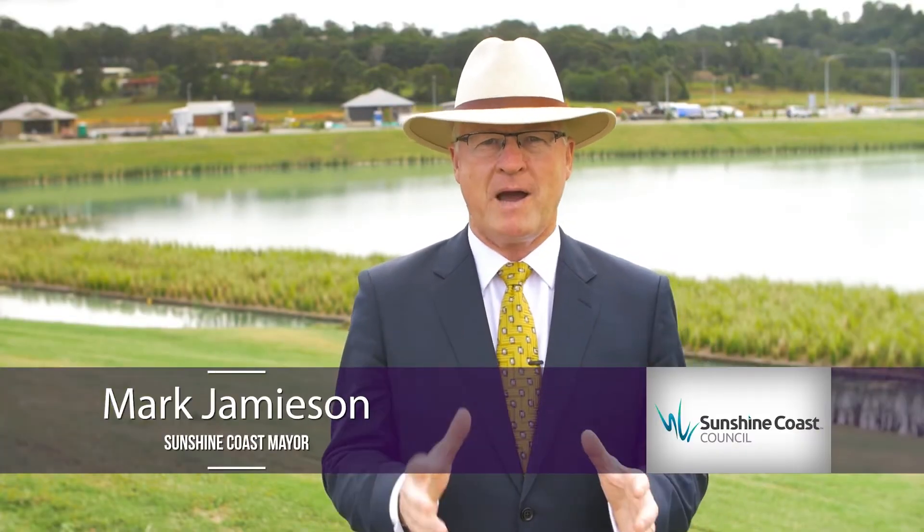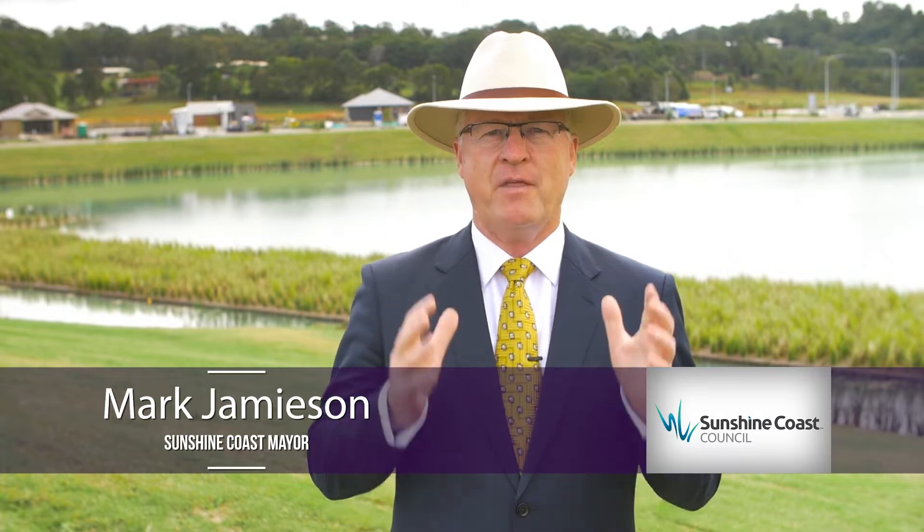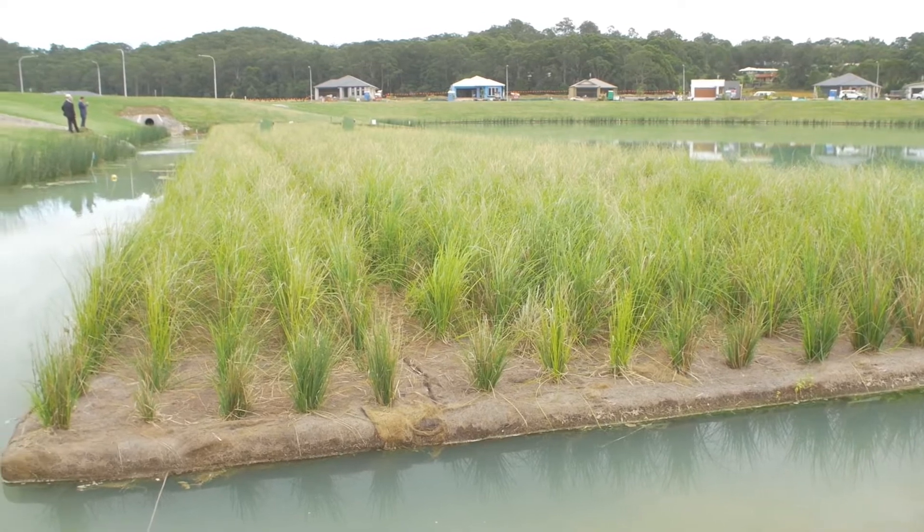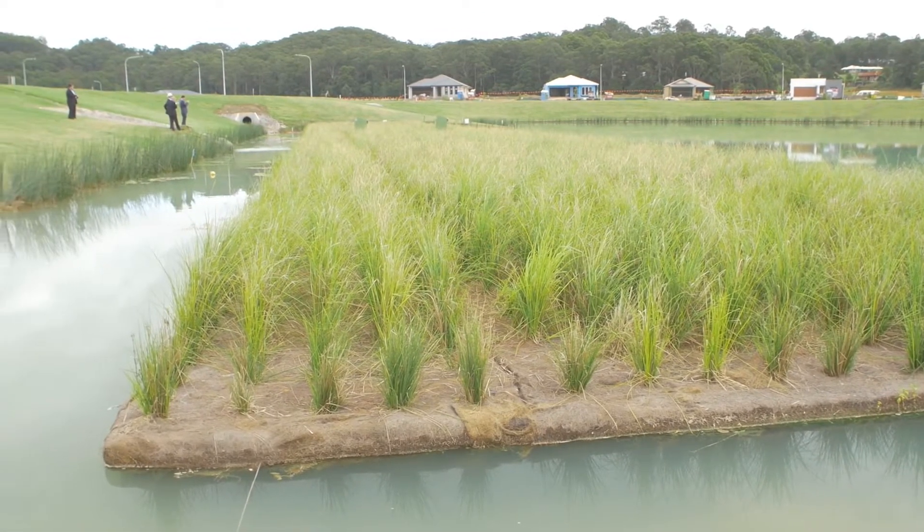The floating wetlands developed by SPELL Environmental here at Park Lakes 2 on the Sunshine Coast are the largest in Australia at 2,100 square meters, and on top of the fantastic aesthetic outcomes you can see here, it recycles more than 278,000 soft drink bottles that would otherwise go into our landfills.